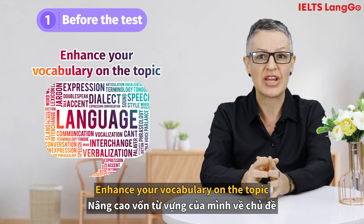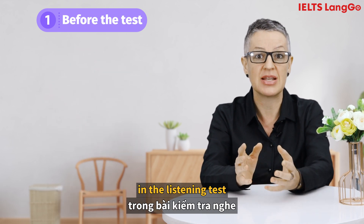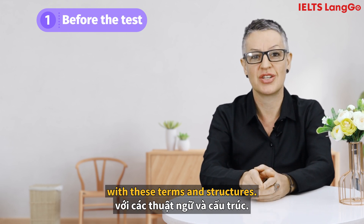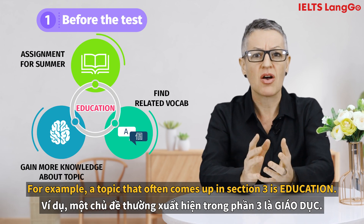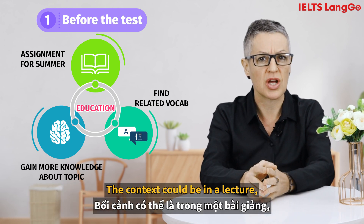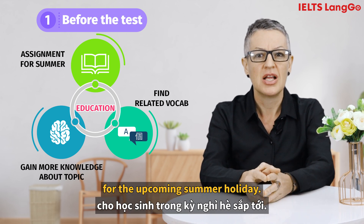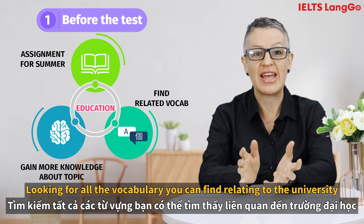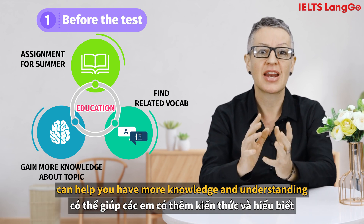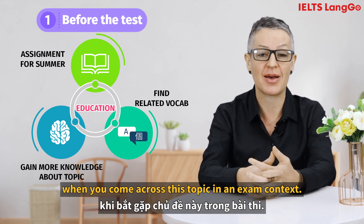Enhance your vocabulary on the topic. You can find out what type of vocabulary commonly comes up in the listening test and focus on widening your familiarity with these terms and structures. For example, a topic that often comes up in section three is education. The context could be in a lecture, the teacher assigning a task for the students for the upcoming summer holiday. Looking for all the vocabulary relating to the university and learning how each one is used in a practical context can help you gain more knowledge, language and understanding when you come across this topic in an exam context.